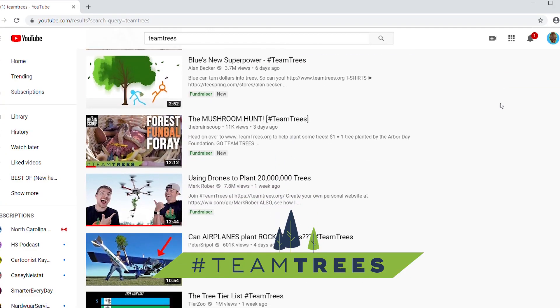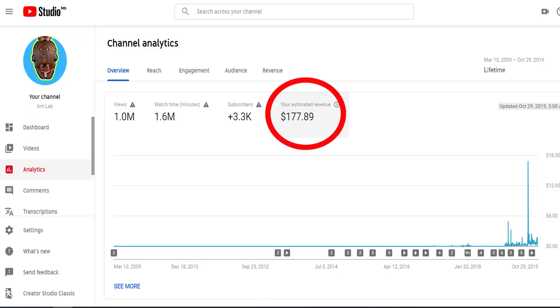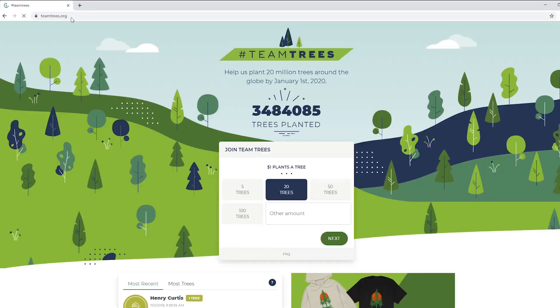This video has been all about ants that make their living from trees, and trees are pretty important to us too. Across YouTube right now, there's a campaign called Team Trees which is calling for people to support forest restoration efforts by donating to the Arbor Day Foundation. I think this is a great idea and a way we can all do something to support healthy forest ecosystems across the world. So I'm going to donate 100% of all the lifetime ad revenue ever generated by this channel, which happens to be $178, through TeamTrees.org. I encourage you to go to TeamTrees.org and make your donation yourself today.